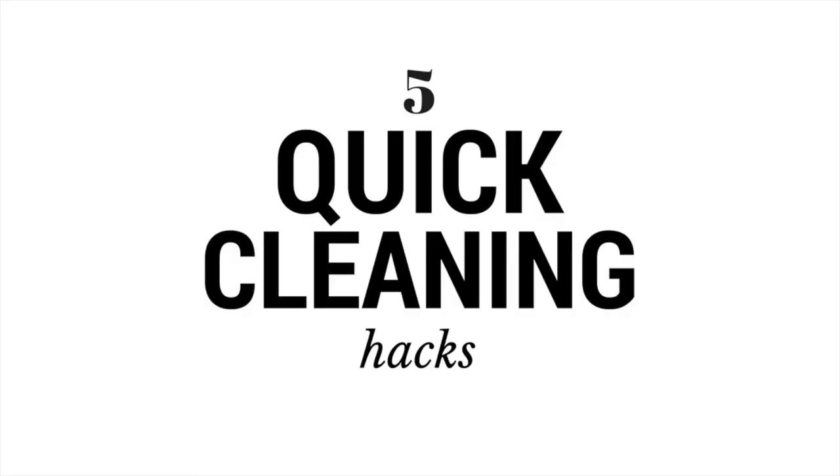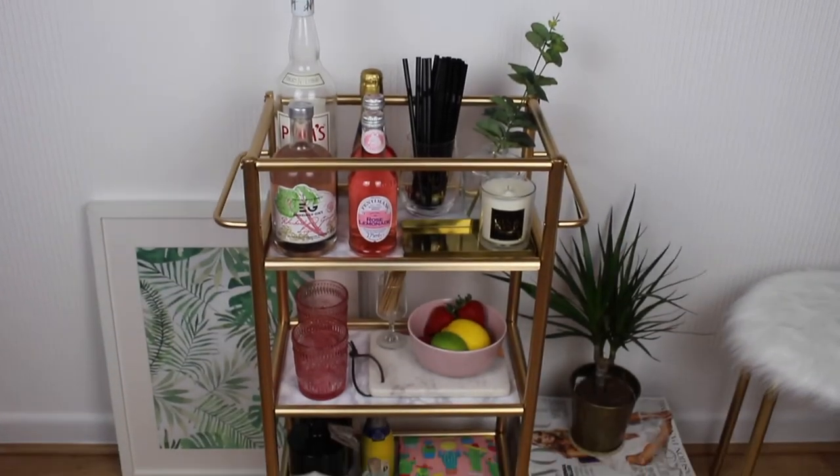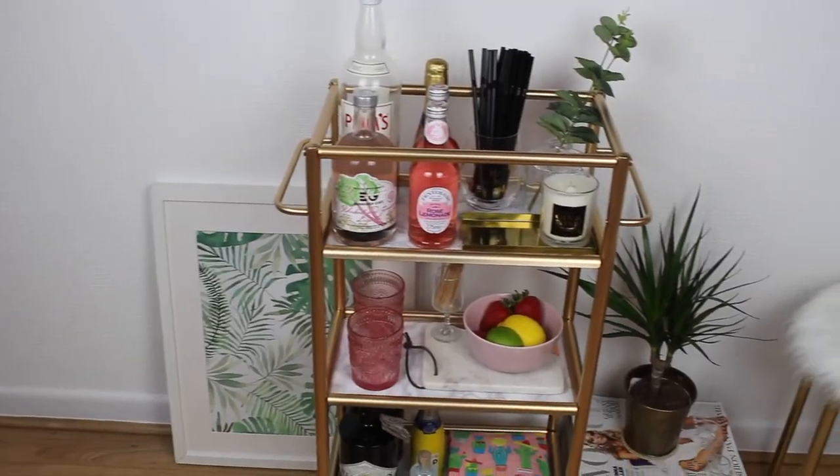Lifestyle and DIY home decor. Today I'm going to be showing you how to transform this trolley into a fully working bar cart.